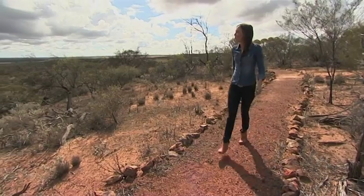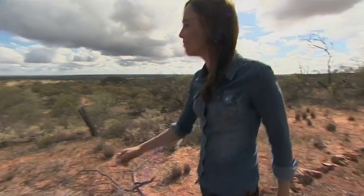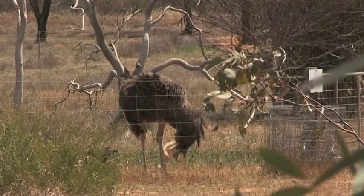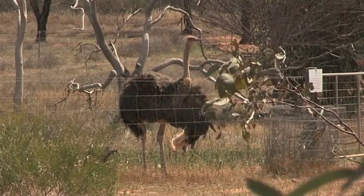Nature is really the star attraction of Riverside Sanctuary and they pride themselves on protecting and rehabilitating the natural landscape. In fact, they've even won awards for it. Here you'll get country hospitality with nature right on your doorstep — it simply is the perfect place to relax and unwind.